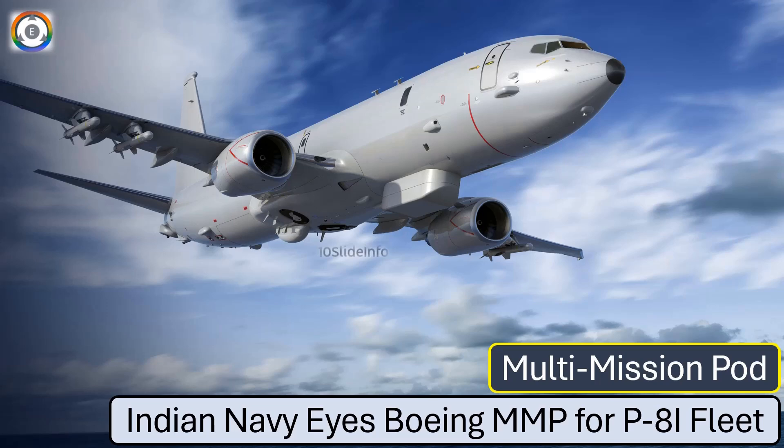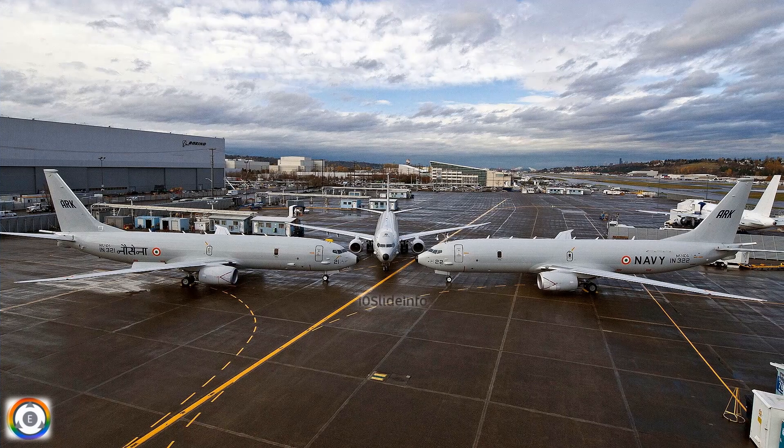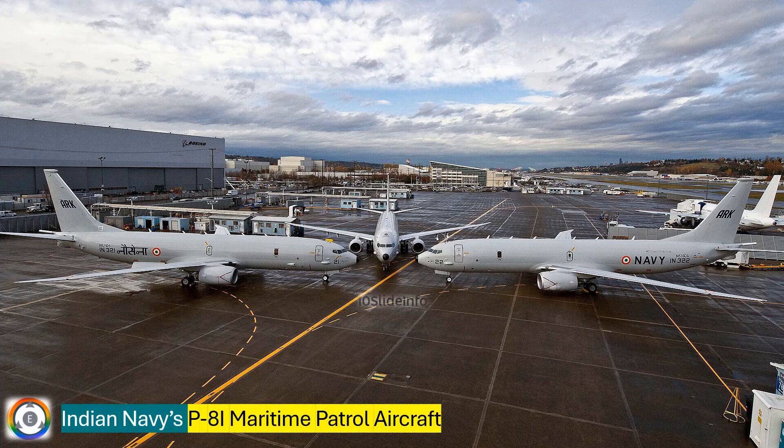Welcome back to 10 Slide Info, a channel which brings you the latest info on defense and aviation in a clear and concise way. In today's video, we're diving into the Indian Navy's exciting plans to boost the capabilities of its P-8I Maritime Patrol aircraft.